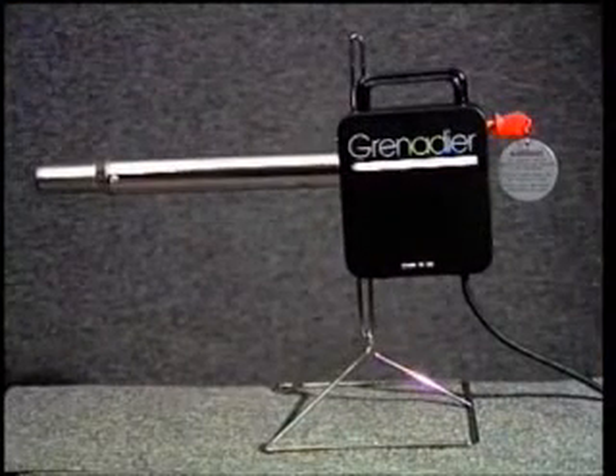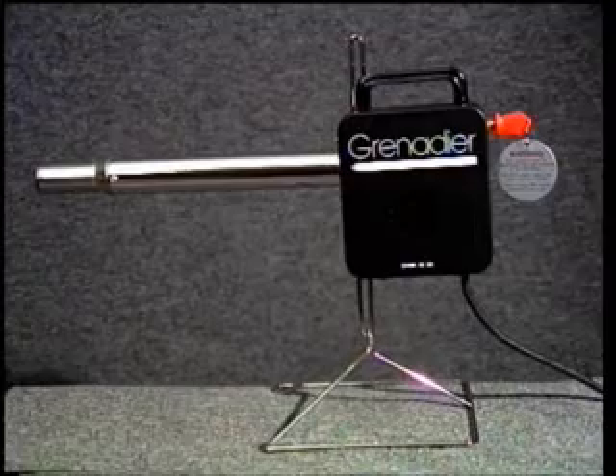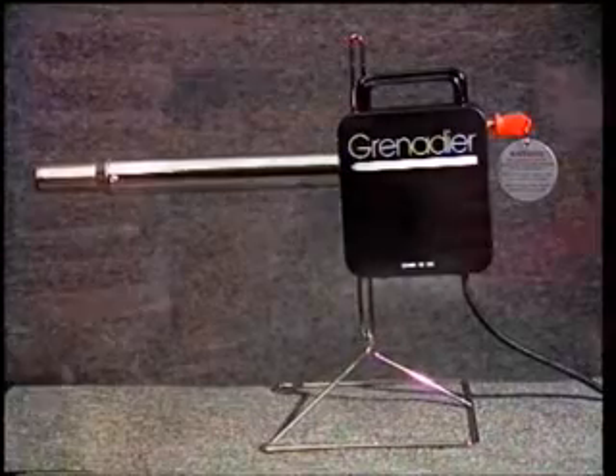But wait, help is at hand. The award-winning Grenadier electric fire lighter — the clean, simple and efficient way to light any solid fuel fire.